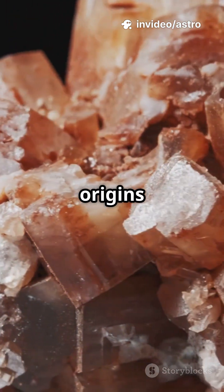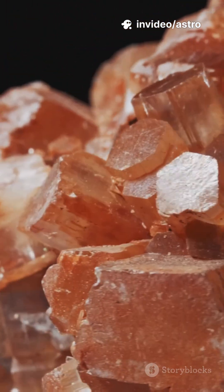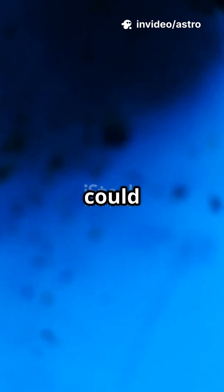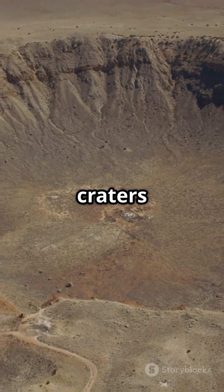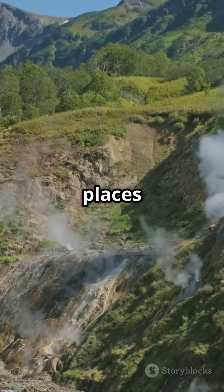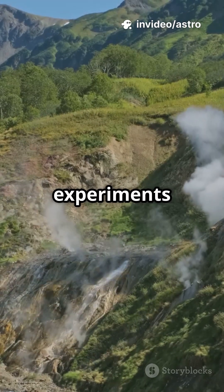What if the secret to life's origins was hidden in clay all along? Let's see how saponite could be the hero we never expected. Early Earth and Mars were full of impact craters, hot, mineral-rich places perfect for chemical experiments by nature.